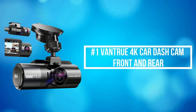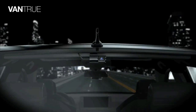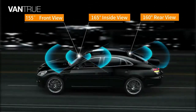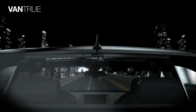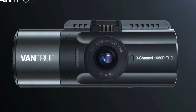At number 1 is the Vantrue 4K Car Dash Cam Front and Rear. The Vantrue 4K Car Dash Cam offers a 155-degree front camera, 165-degree inside camera, and 160-degree rear camera. It can simultaneously monitor the front, rear, and interior of your vehicle while providing audio, protecting you from potential accidents and liability issues.